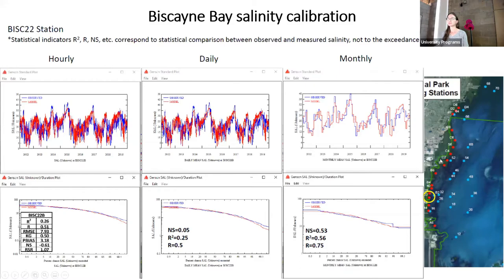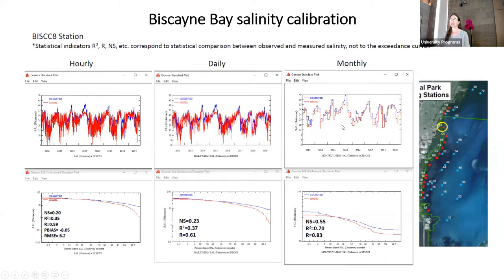Here's another site in the northern portion of the bay, looking at salinity at hourly, daily, and monthly timescales. R² is 0.35 hourly, 0.37 daily, and then 0.70 at the monthly timescale, which is quite a bit better.